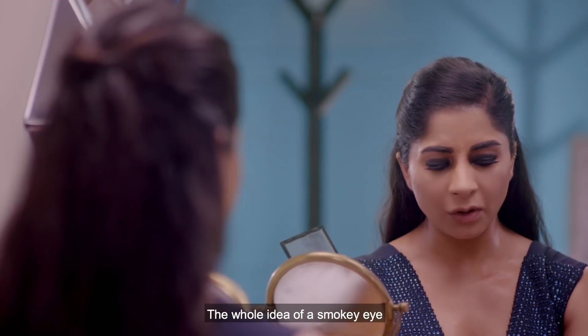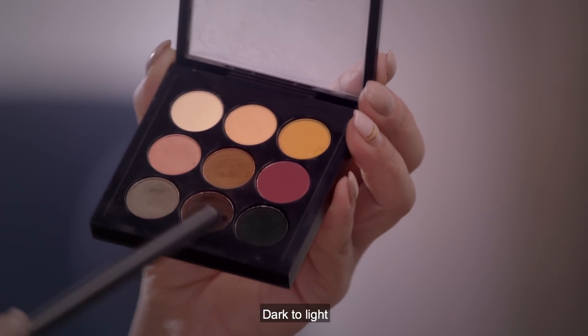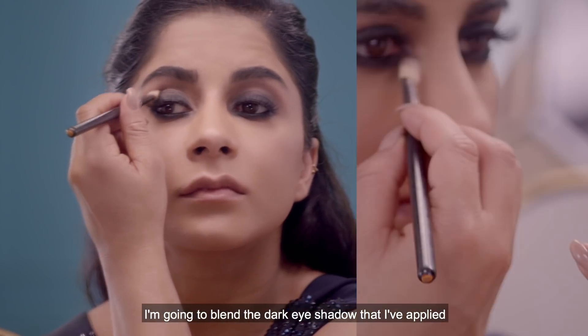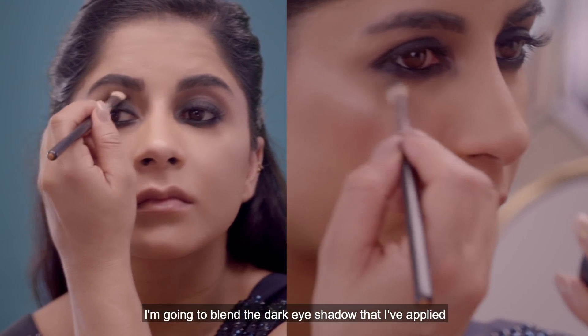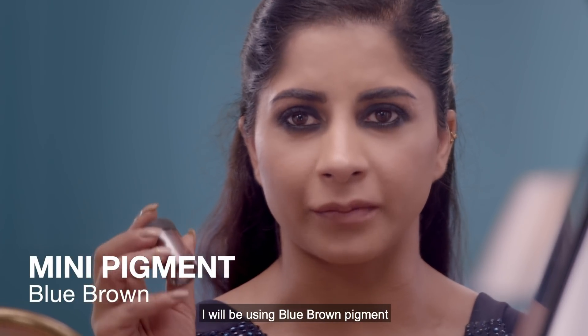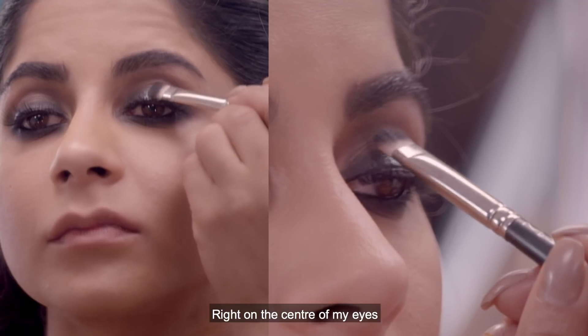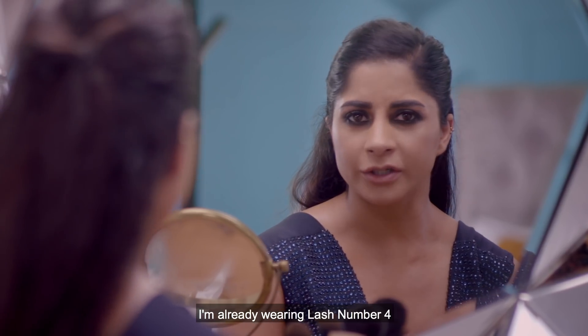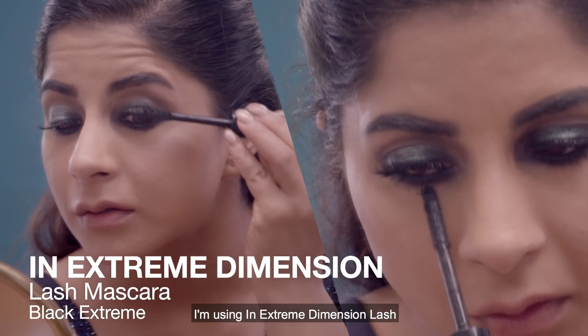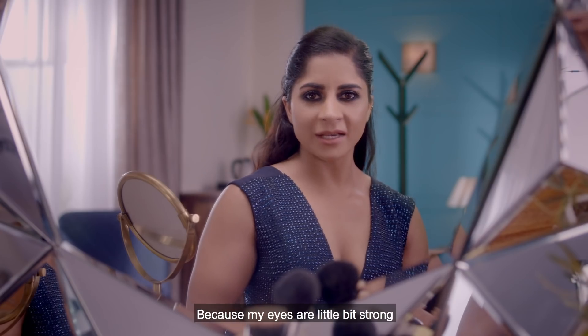I'm going to use this dark eyeshadow in Black Cotton Carbon. The whole idea of a smoky eye is to make sure the color goes from dark to light, so using a light color I'm going to blend the dark eyeshadow. To add shine to my eyes I'll be using Blue Brown Pigment right on the center of my eyes. I'm already wearing Lash Number Four but just to add finishing touches I'm using In Extreme Dimension Lash Mascara.